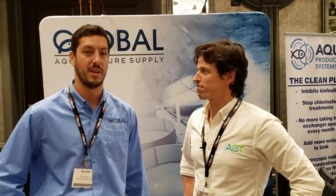Definitely man, thanks Paul. So Global Aquaculture Supply is an equipment supply integration design and service company for the aquaculture industry, specializing in recirculating aquaculture systems. We provide equipment from all sorts of vendors, just like AST and everyone else out in this room, integrated into a complete system and deliver it out to our customers.